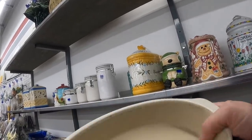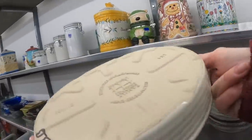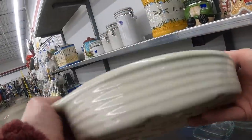$3.99 — it's a Pampered Chef. I'm thinking about getting this for myself. These are nice for salmon and stuff.